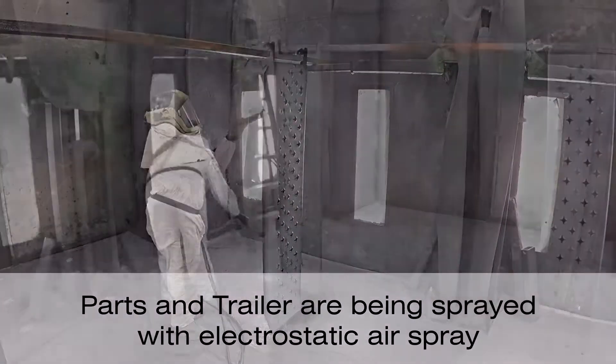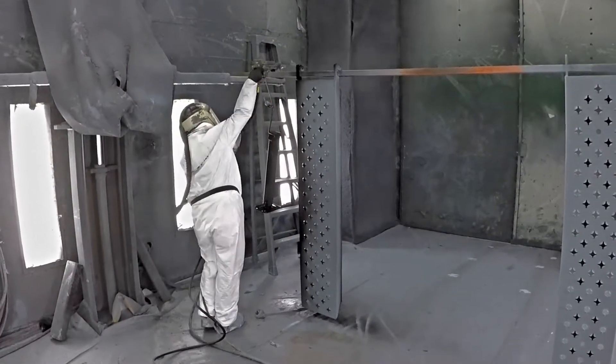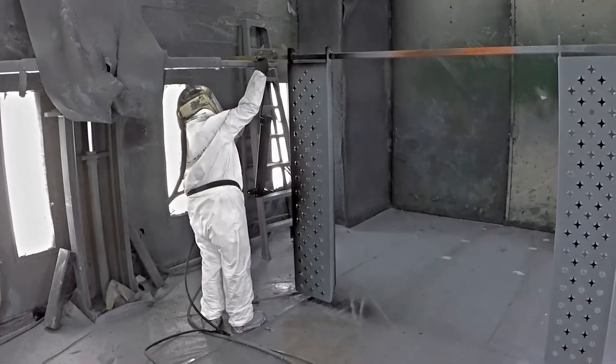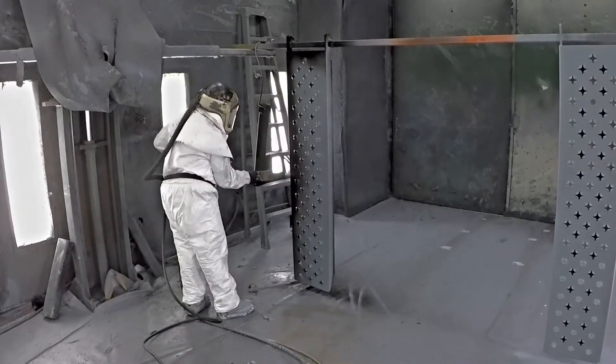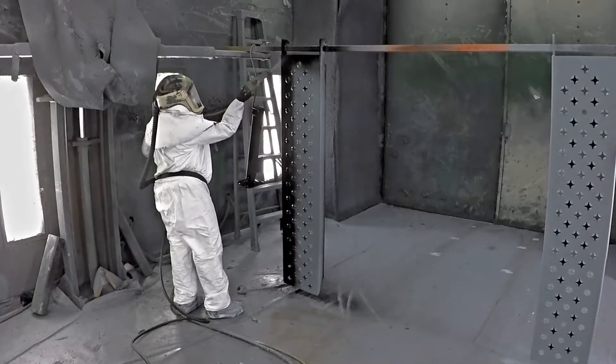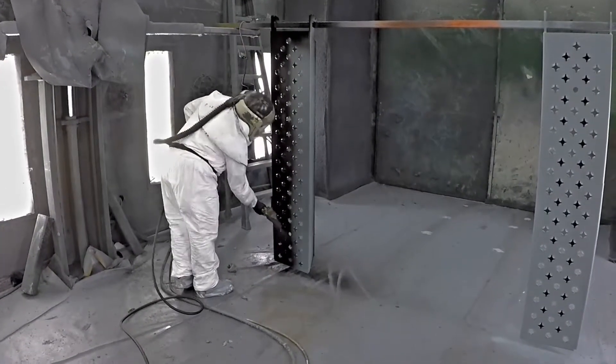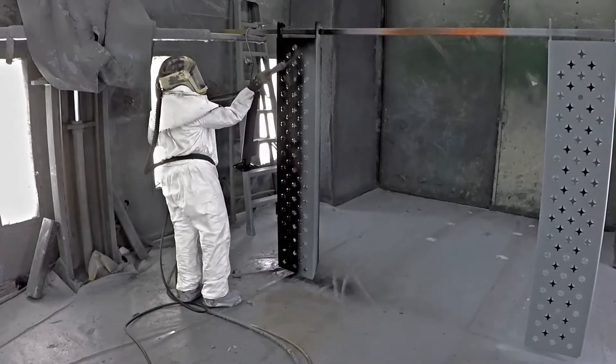The coating being applied in the video is NCP Siloxyshield 2K Polysiloxane Coating, sprayed with conventional electrostatic airspray. The painter in the video works for Pratt Industries. This was her first experience with Siloxyshield in an electrostatic spray gun.